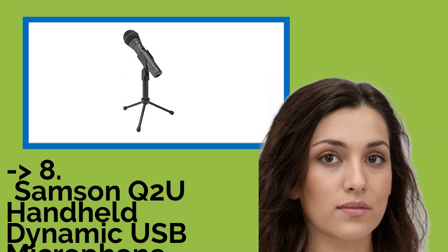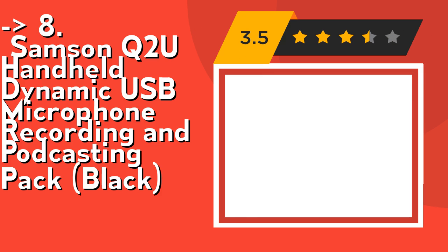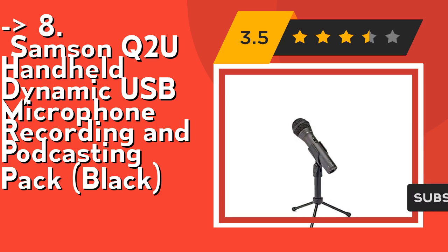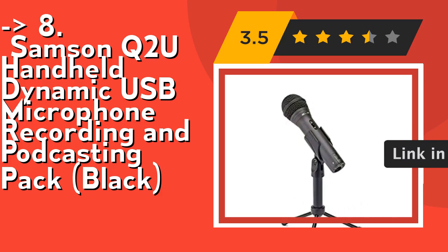You shouldn't miss this product's review: the Samson Q2U Handheld Dynamic USB Microphone Recording and Podcasting Pack, Black. It's compatible — connect directly or via USB, XLR, and host OTG cables. Compatible with Android and iOS devices. For quality recording, its Cardioid Polar Pattern picks up sound from in front of the mic while minimizing ambient noise.